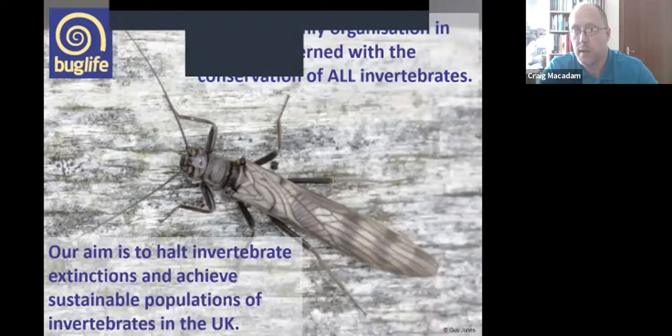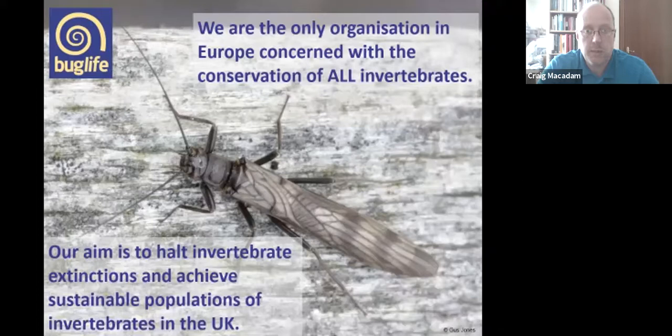Before I start on riverflies, I'll give you a quick introduction to Buglife. We're the only organization in Europe concerned with the conservation of all invertebrates — from spiders to starfish, smallest to mayflies. Our aim is to halt invertebrate extinctions and achieve sustainable populations of invertebrates in the UK.